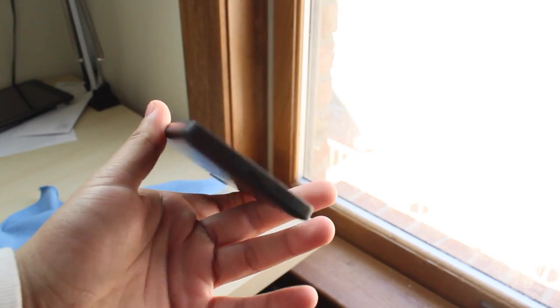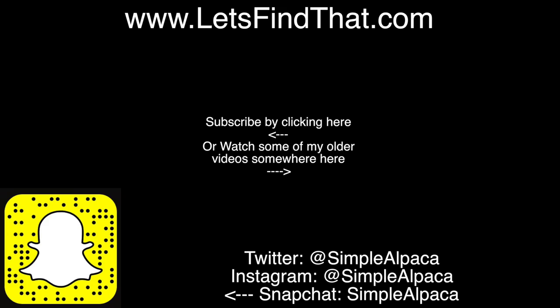And that's pretty much it, guys. I hope you all enjoyed the video. Add me on all the social networks you see across the screen. Do not forget to check out letsfindthat.com — I'm going to say that as much as I can so you guys actually go on it and submit something if you want us to find it. Check out some of my other videos as well. I love you all and hopefully I'll catch you in the next video. Bye everyone.